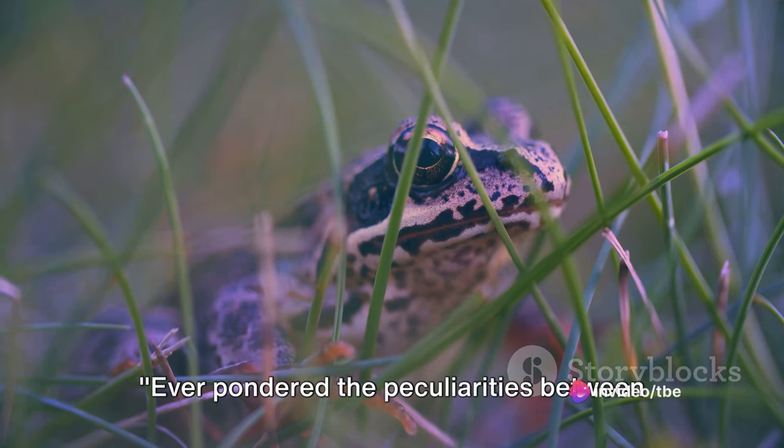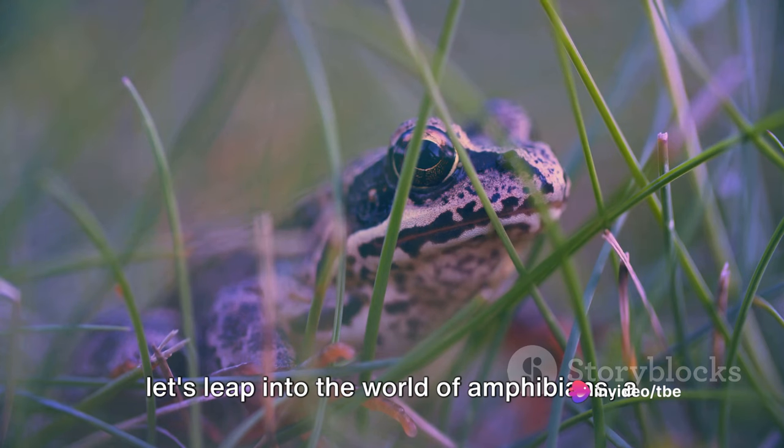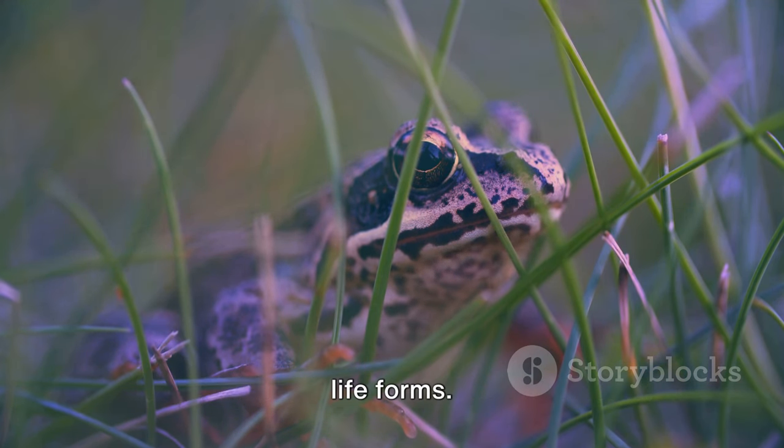Ever pondered the peculiarities between a common frog and a harlequin toad? Let's leap into the world of amphibians, a kingdom teeming with unique and diverse life forms.